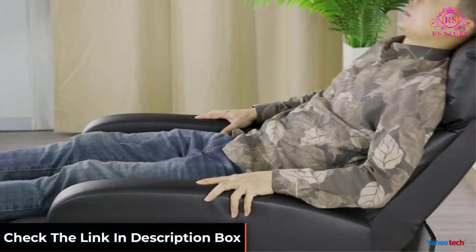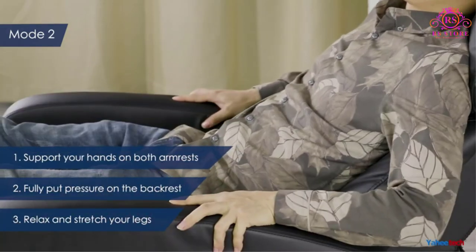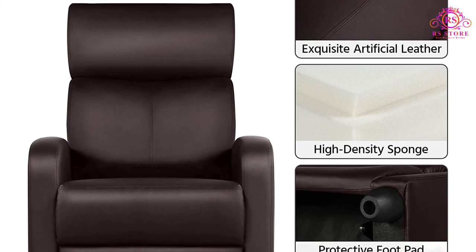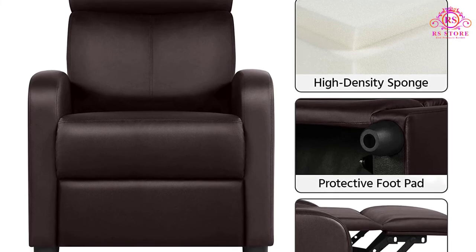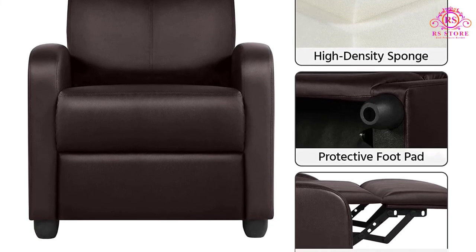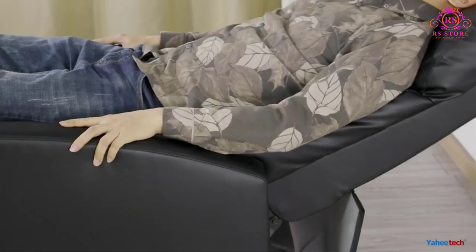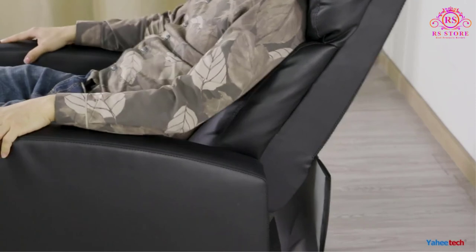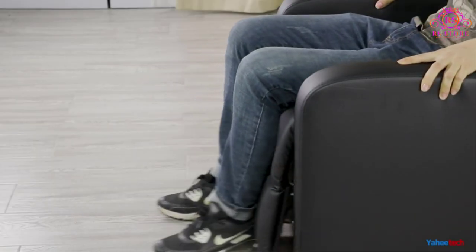Thanks to the heavy-duty steel frame and backrest, the chair holds up for a very long time. A premium pocket spring supports the high-density foam to give full support to the body for a better sitting experience. The PU leather cover looks neat and is easy to clean, and the backrest feels very cushy and comfortable. Moreover, the armrests have a beautiful arc design, making them effective in releasing hand pressure.